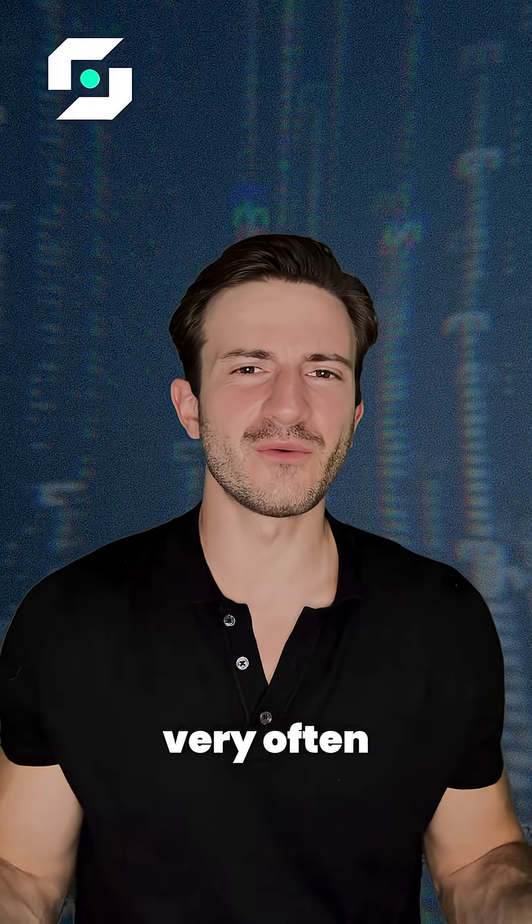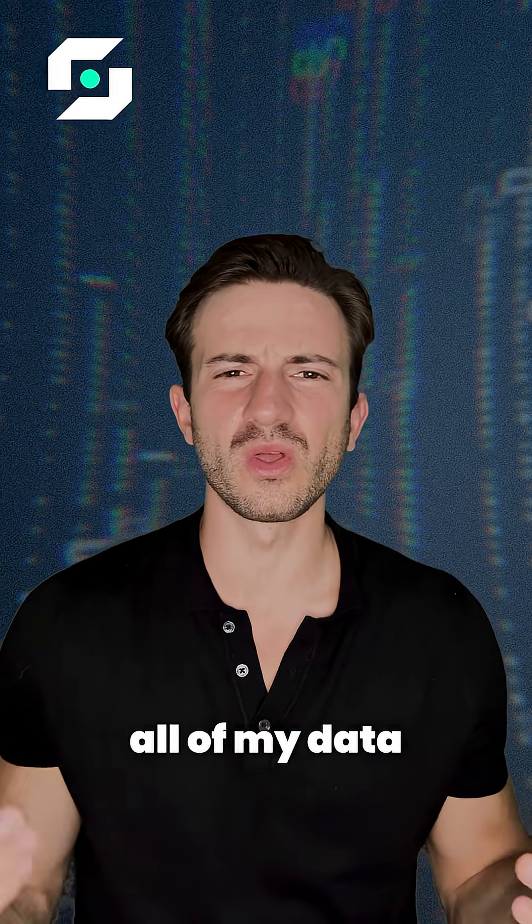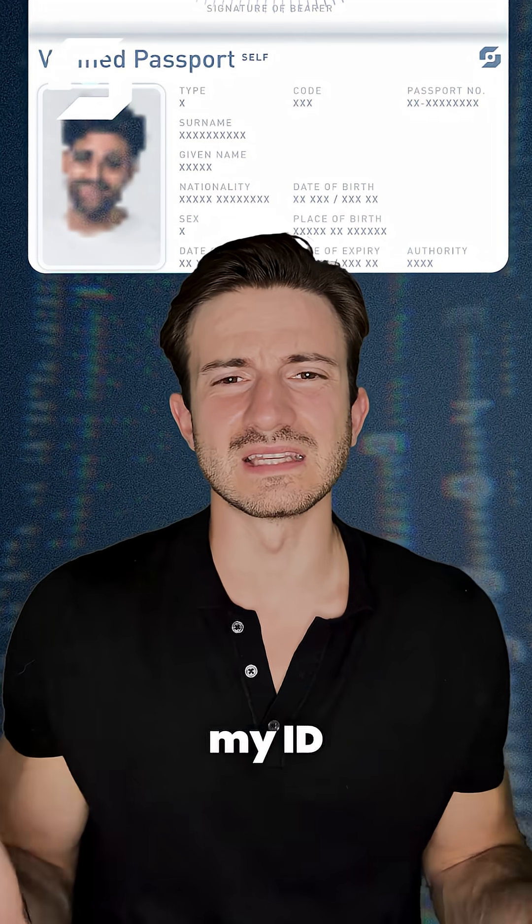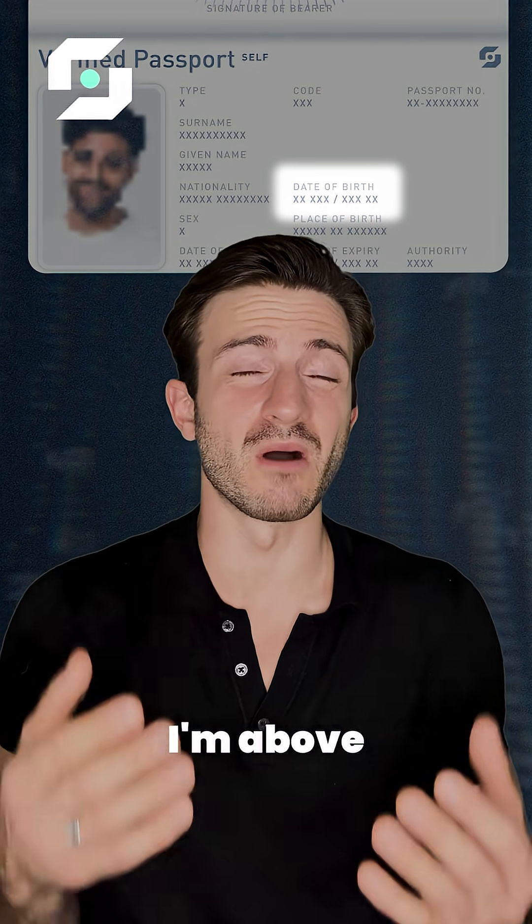But the funniest thing is that very often, the company doesn't need all of my data — they just need to run a simple check. Lime and BevMo don't need my ID card. They just need to know I'm above legal age.